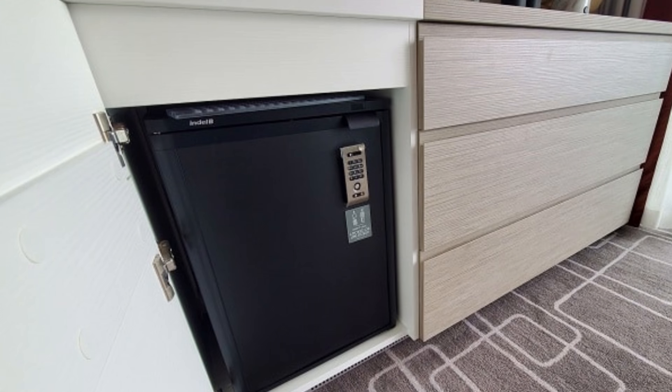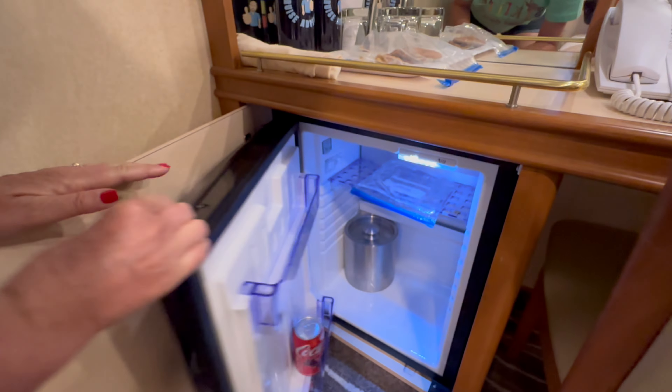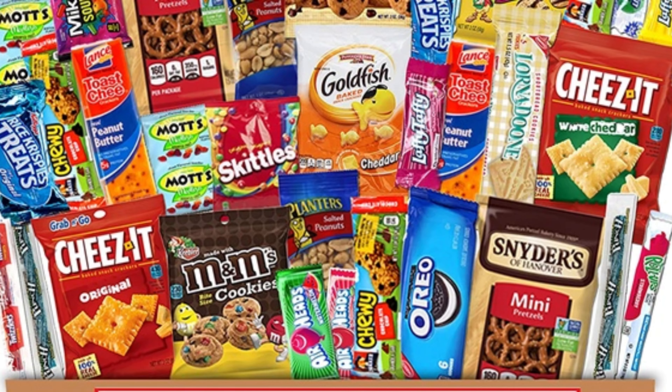Number 9. Prepare to embark on a culinary adventure as we delve into the depths of the mini-fridge. Will it be stocked with tempting treats ready to tantalize your taste buds, or remain bare, waiting for you to fill it with your own bounties? If you're eager to stock your own snacks and drinks, simply let your cabin attendant know — they'll be happy to clear out the mini-bar items, making way for your own personalized selection. After all, a well-stocked mini-fridge is key to a happy and enjoyable voyage.